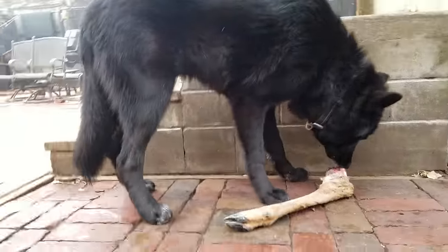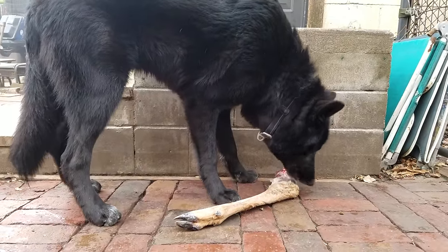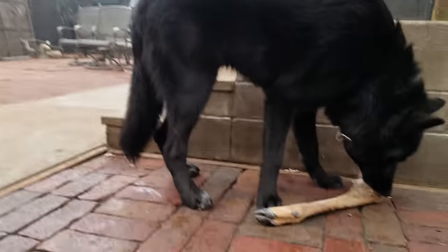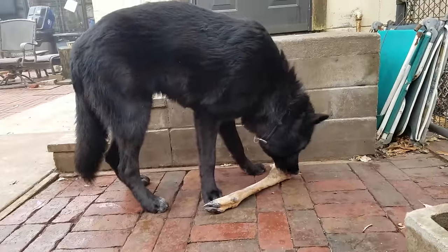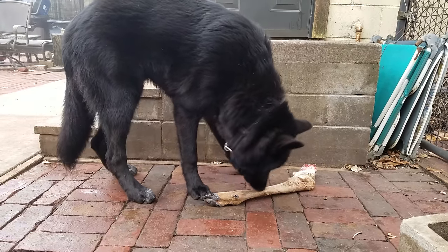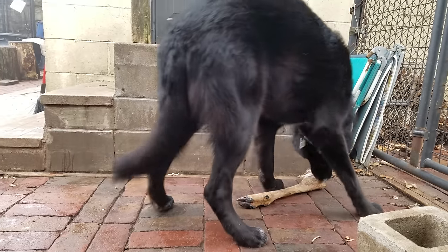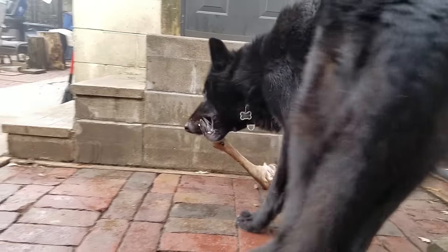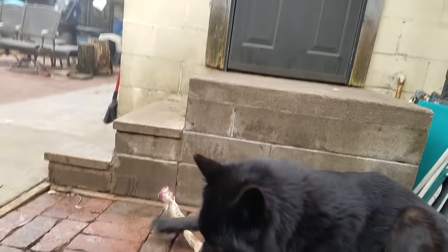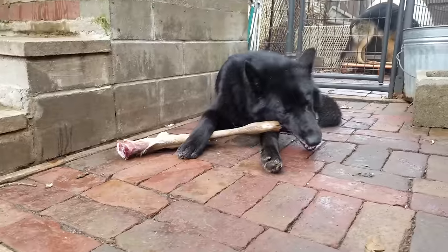I feed my dogs what's called a BARF diet, which stands for Biologically Appropriate Raw Foods. It was created by Dr. Ian Billinghurst, who's a veterinarian. This type of diet is supposed to address and help prevent a lot of the skeletal diseases that are plaguing modern dogs as a result of overly processed modern dog food.